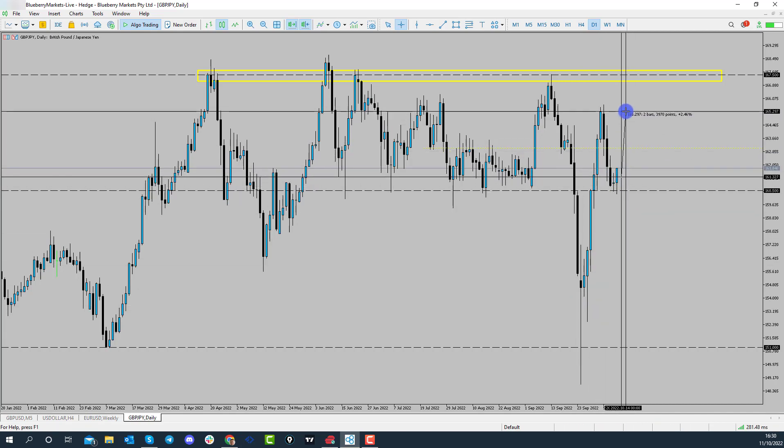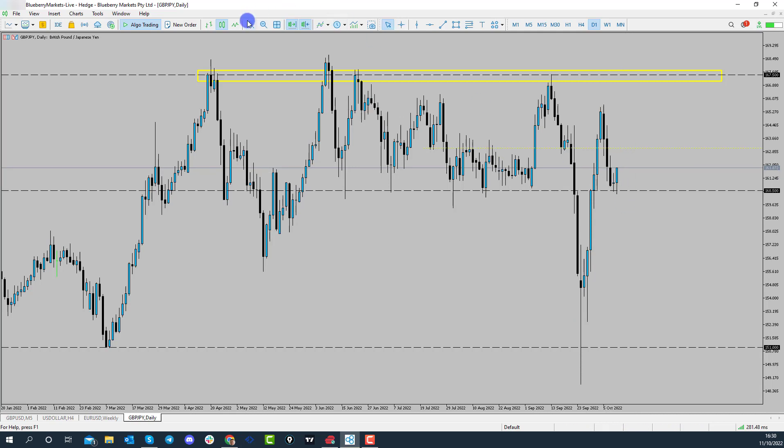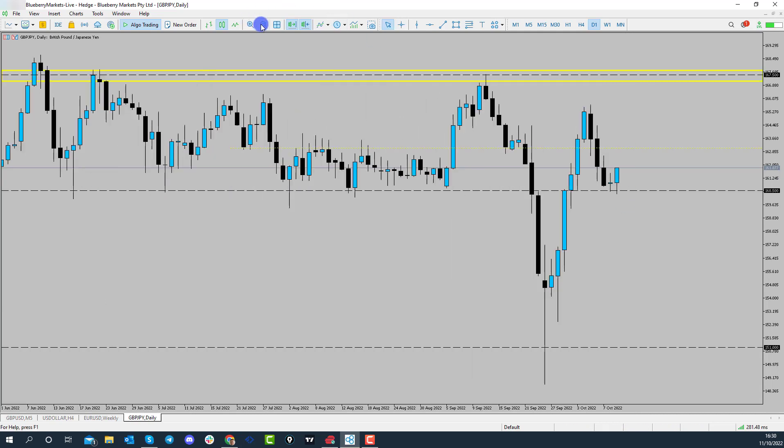It looks like we're forming a higher low here, which could suggest that price could continue to trade back to the upside. There was a little bit of risk in the market this week and last week, which caused pound yen to push back to the downside. However, you can see here we have a doji candlestick right at this 160.50 handle. Today price broke the low of that doji and then broke back through the high, suggesting that buyers are active in and around the 160.50 area, which could mean we're going to see some higher prices in the short term.